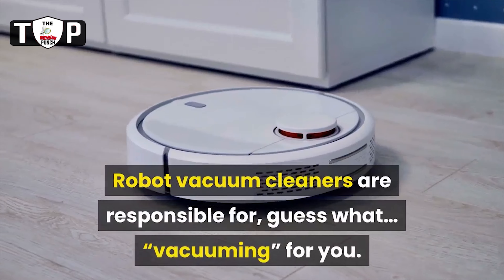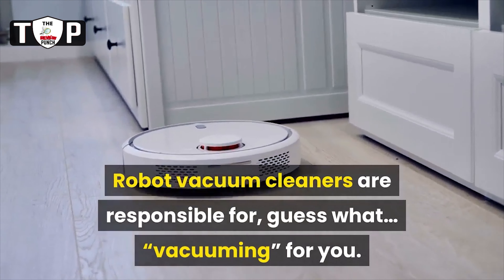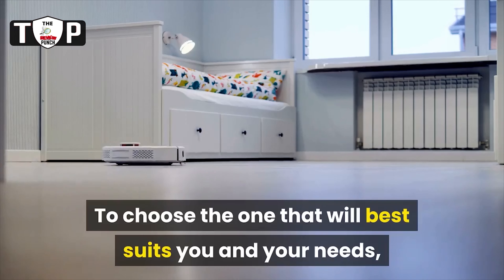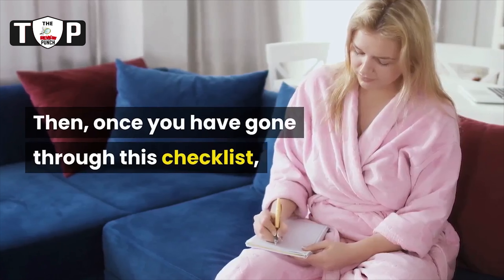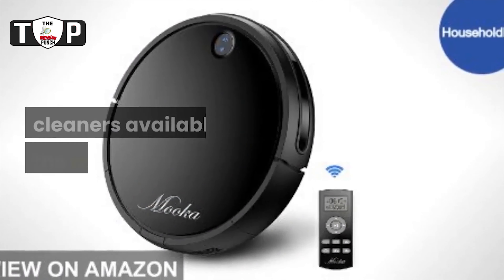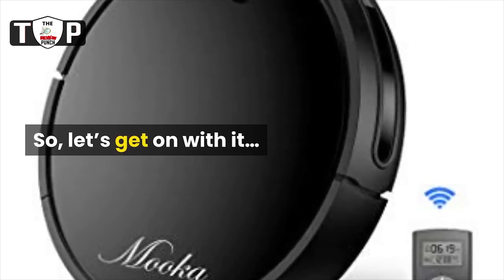Robot vacuum cleaners are responsible for vacuuming for you. To choose the one that will best suit you and your needs, I have done a list of the main characteristics to take into account. Then, once you have gone through this checklist, I have selected a number of the best vacuum cleaners available on the market now. So, let's get on with it.